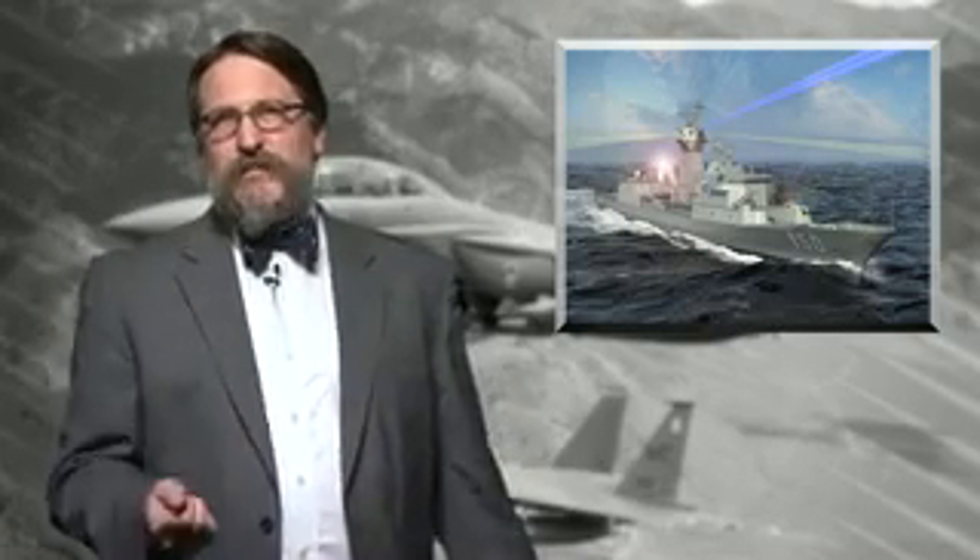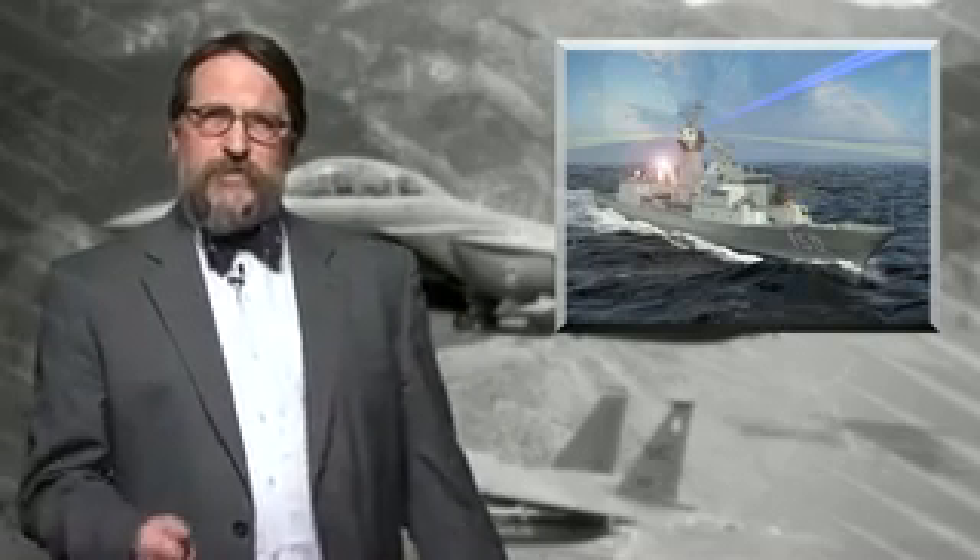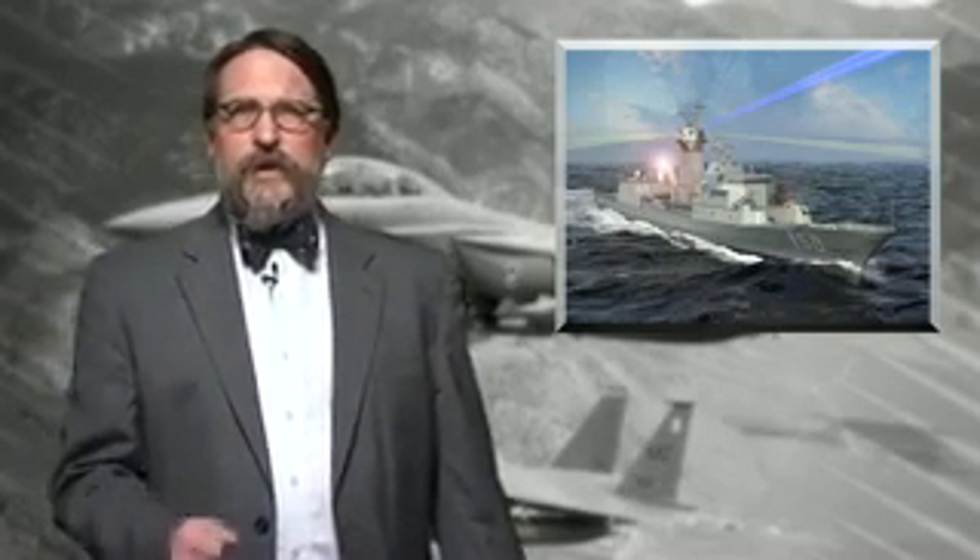So next time you think of radar as old, mundane technology, think again. Today's research is liable to take radar a lot further forward. For the Military and Aerospace Electronics Report, I'm John Keller.